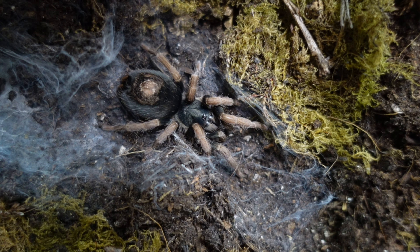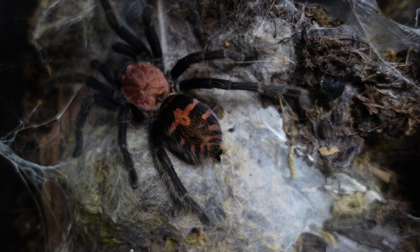One of the smaller ones, this is actually an adult female and she's probably two and a half inches leg span, maybe pushing three if you really stretch those legs out, but I'm going to say two and a half. She's absolutely gorgeous — another female and another one of the smaller tarantulas.